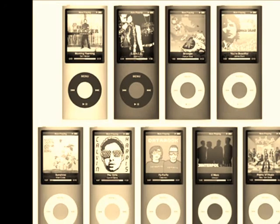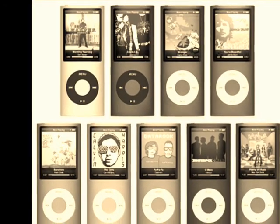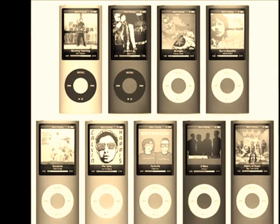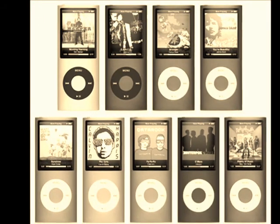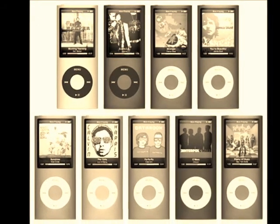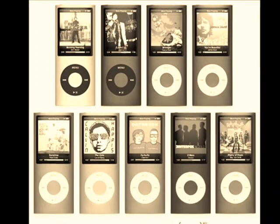The new iPod Nano is a portable media player designed by Apple Inc. It is available in three sizes: 1GB, roughly 240 songs; 2GB, roughly 300 songs; and 4GB, roughly 1000 songs.